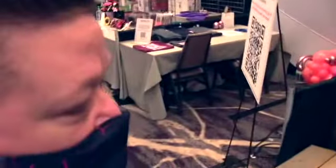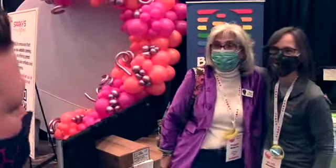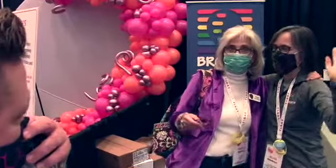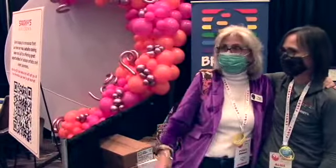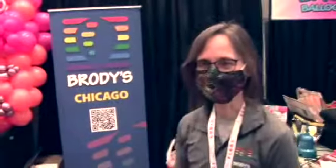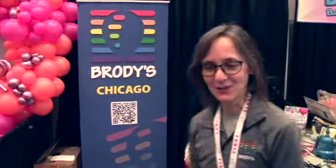Speaking of distributors, there's a couple of them right here from two different companies and they love each other - balloon people like each other! Hi Miss Alice, tell me about Brody's. Well, Brody's is celebrating one hundred and eleven years this year of continuously being in business. Congratulations! We're very proud, and especially proud of our time here at Float. We've been a sponsor from the very beginning when it was just a couple of people in a hallway, and it has grown to be something really spectacular.